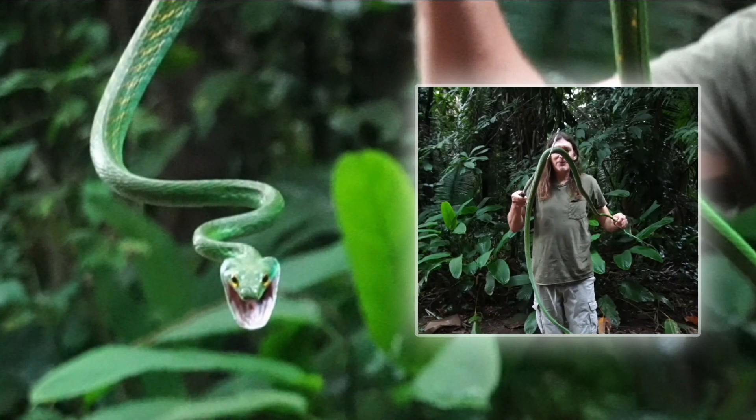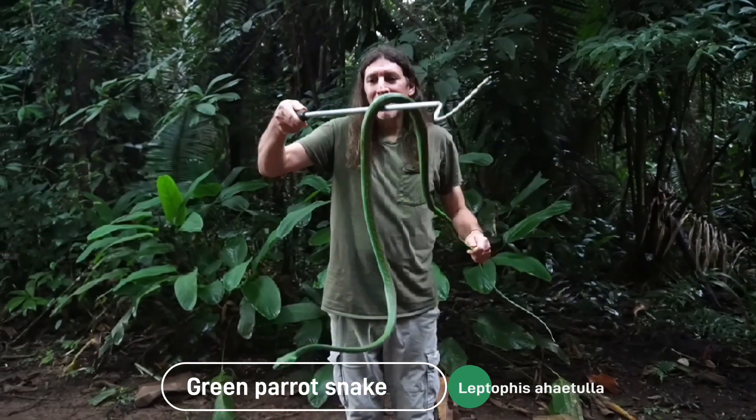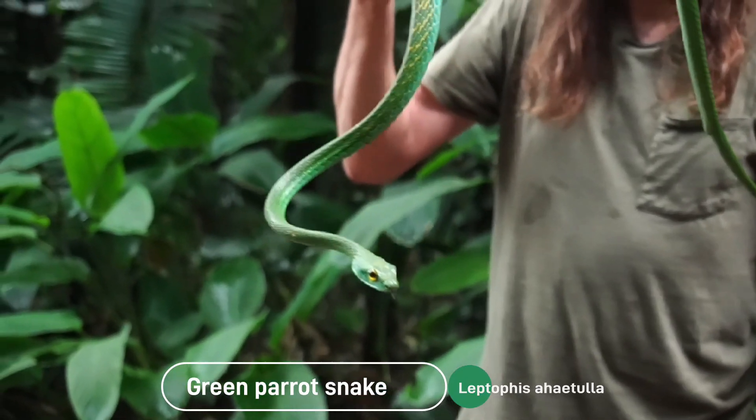Hi everybody, this is Jacob Marlott, Be Free, and this is a green parrot snake. Its scientific name is Leptophis ahaetulla.